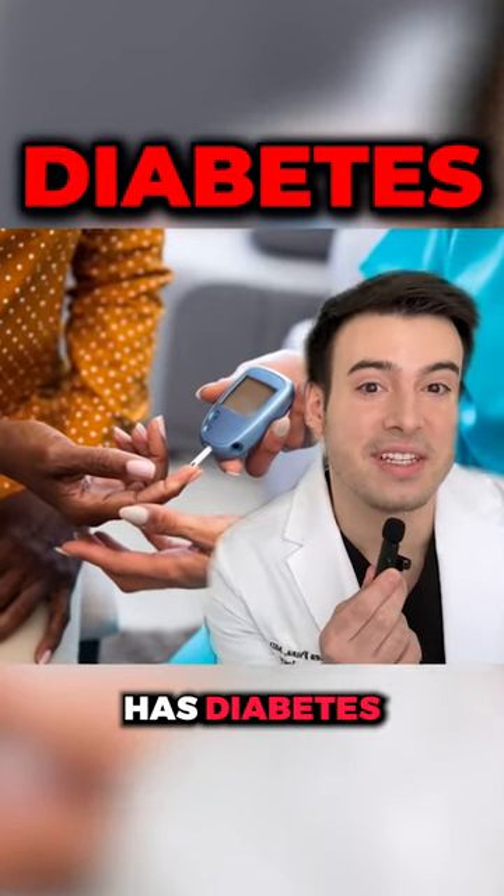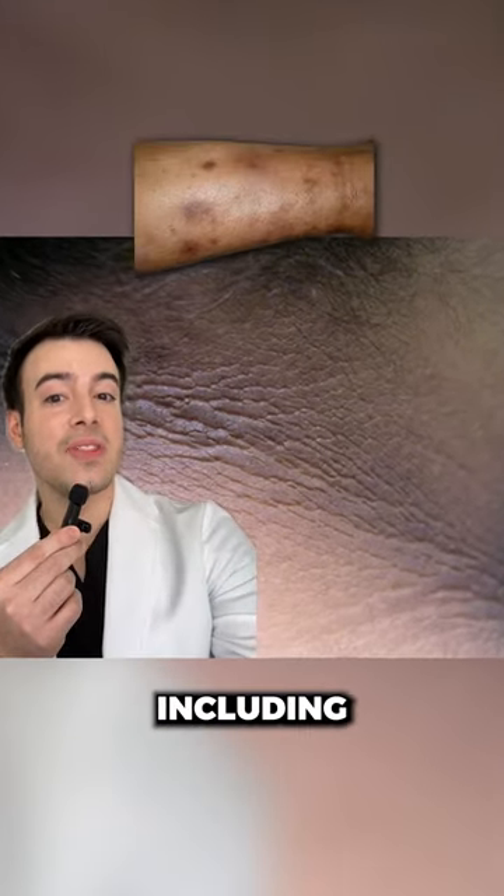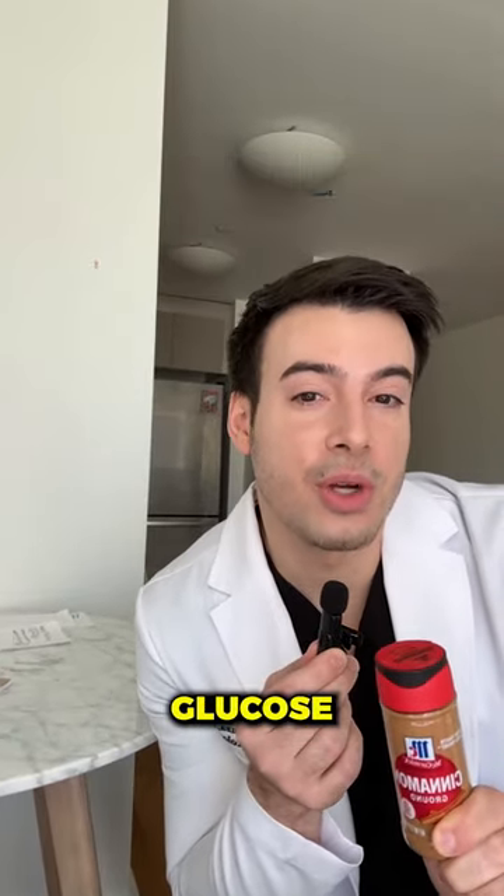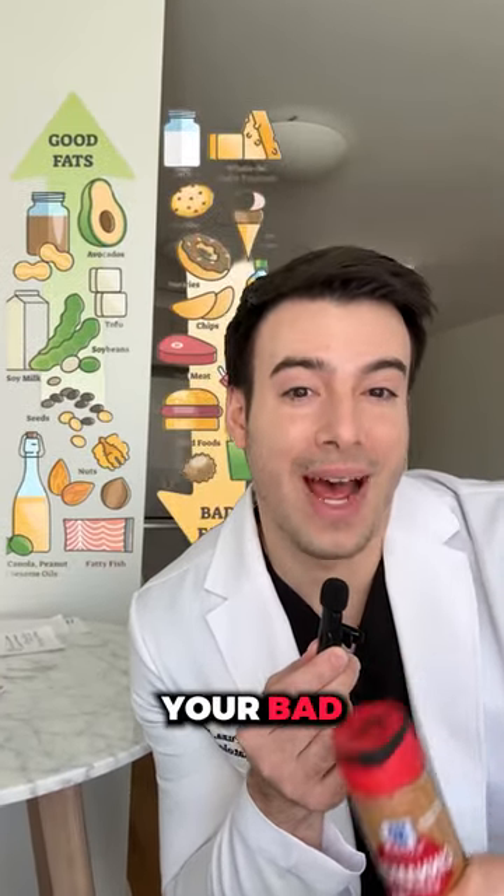Number one: if you or somebody you know has diabetes, which affects the entire body including the skin, adding more cinnamon to your diet is scientifically proven to lower your fasting glucose, raise your good lipids, and lower your bad lipids.